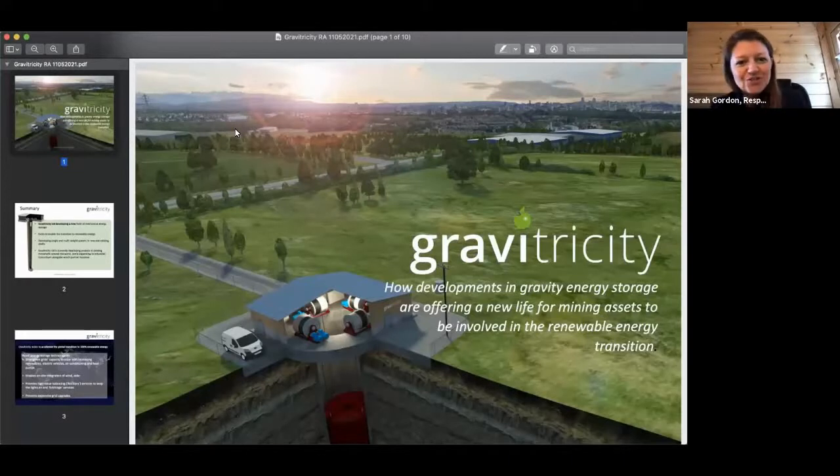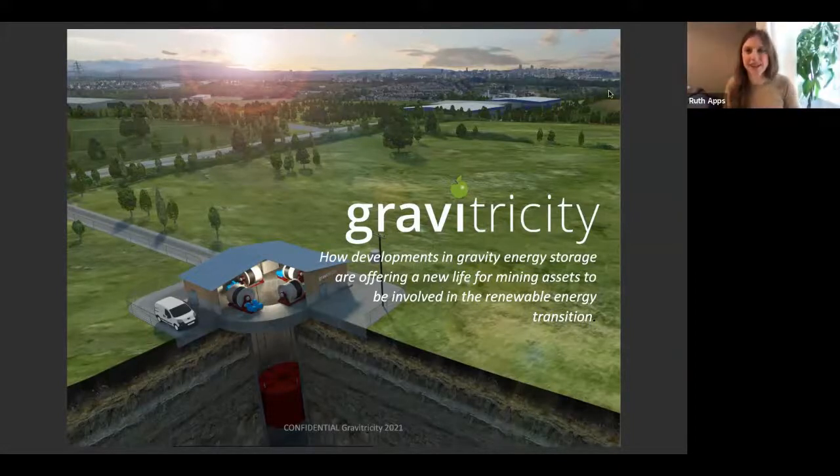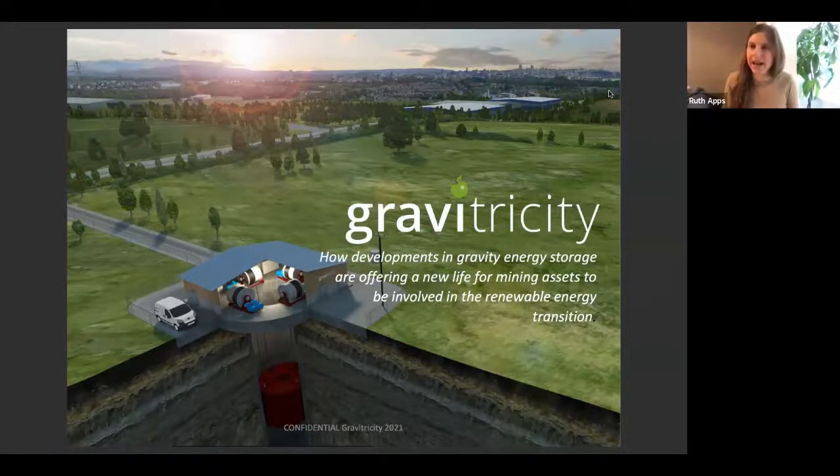It's a pleasure to introduce Ruth Apps, who's going to change gear a little bit and talk about how we can get more information about what is going on below the earth's surface. Ladies and gentlemen, please put your hands together for the wonderful Ruth. Thank you very much. My name is Ruth, I am the Business Development Manager for a company called Gravitricity, based in Edinburgh in Scotland.